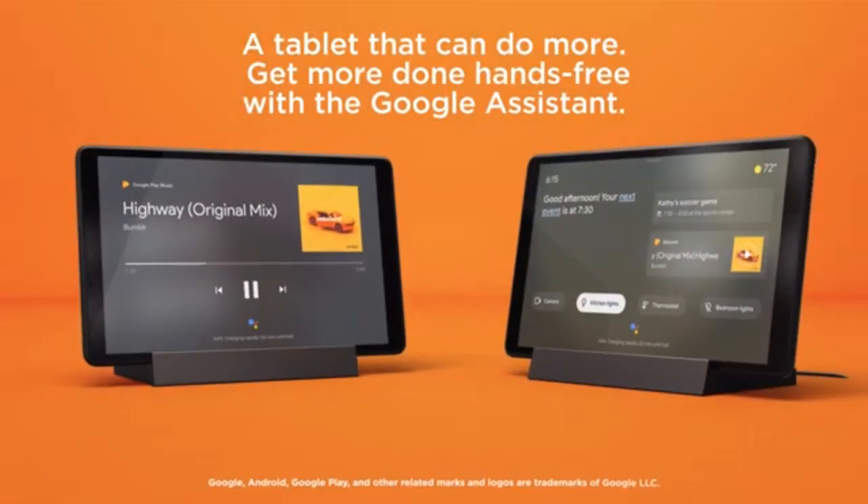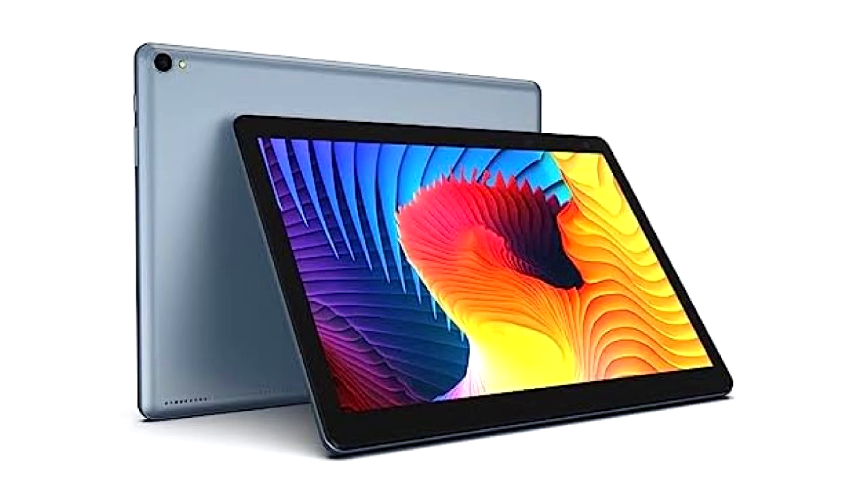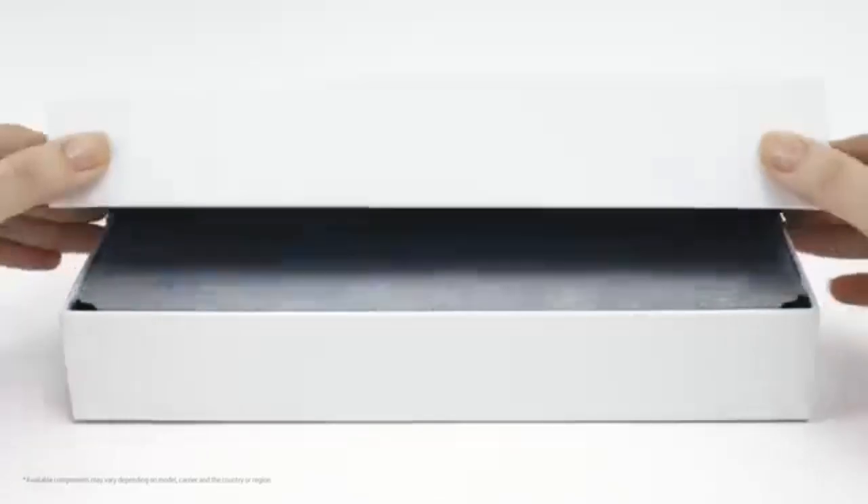Tablets under $100. Finding a good tablet on a budget can be challenging, but there are several great options under $100 that are perfect for light tasks, entertainment, and even for children. Here's a continuous review of some of the best choices in this price range.